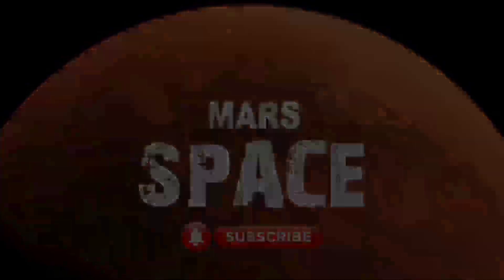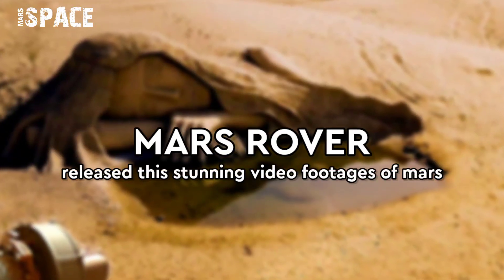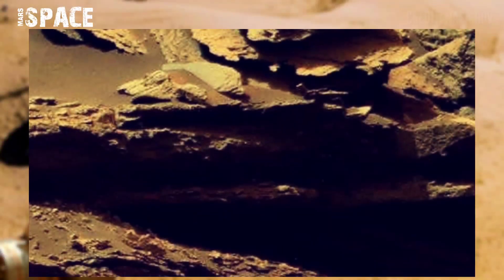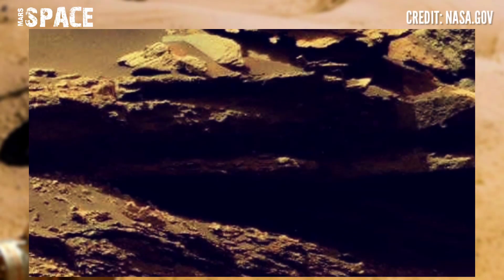Hello, my dear friends, welcome back to our YouTube channel Mars Space. If you are new, hit the bell icon with thumbs up and please watch the full video.